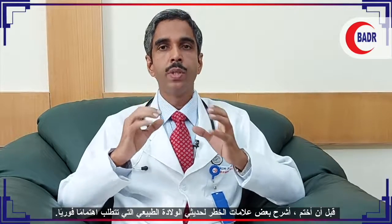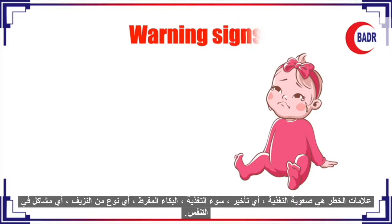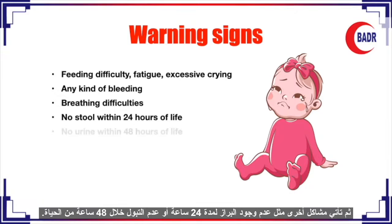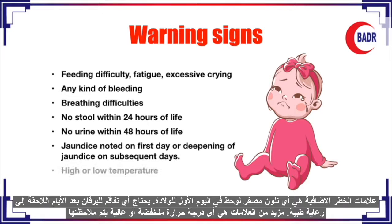Before concluding, a few danger signs in a normal newborn require immediate medical care. These include any feeding difficulty, lethargy, poor feeding, or excessive crying, and any bleeding from any site. Also, breathing problems like fast breathing, chest retractions, apnea, or cyanosis. Additionally, if the baby has not passed meconium within 24 hours or urine within 48 hours of life, immediate attention is required.